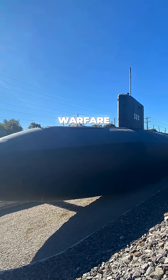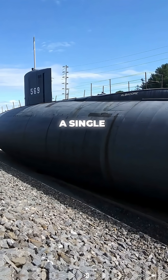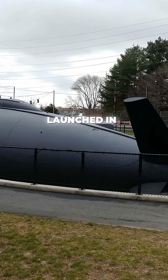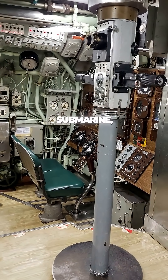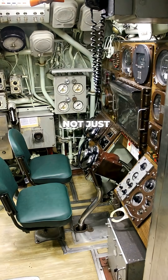This submarine changed naval warfare forever, but it never fired a single torpedo in combat. Launched in 1953, the Albacore was the world's first true submarine, designed to operate underwater — not just hide there.